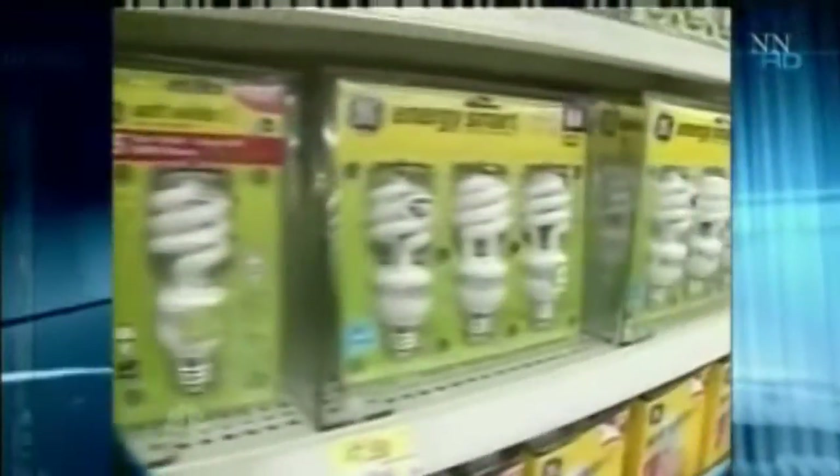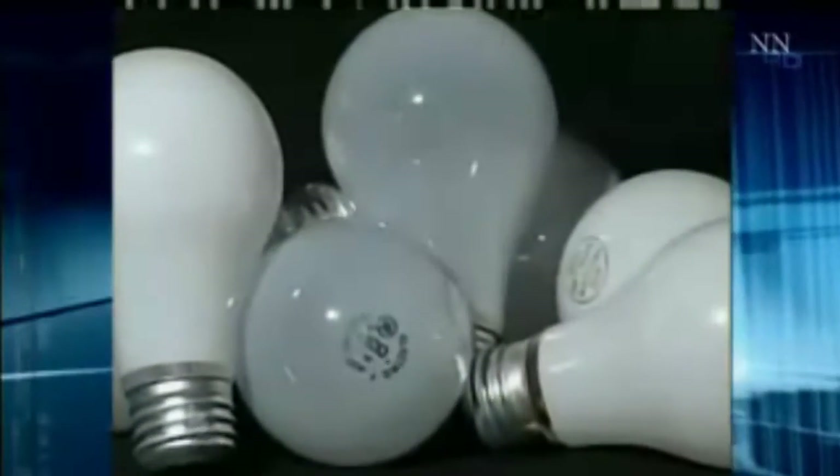The new compact fluorescent bulbs, or CFLs, do last 10 times longer and result in much less greenhouse gas than the old standard incandescent bulbs. There are a number of them on the market, some of them manufactured by NBC's parent company, GE.